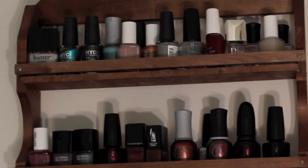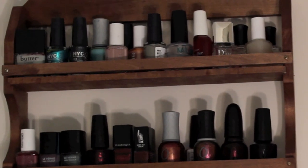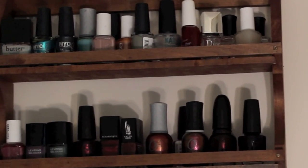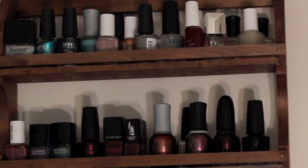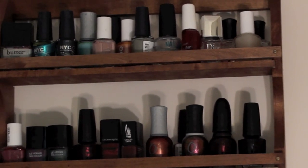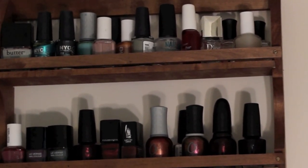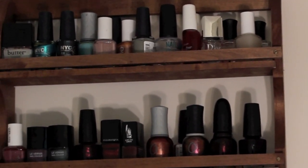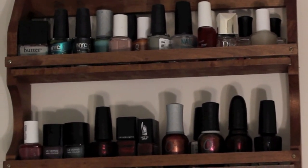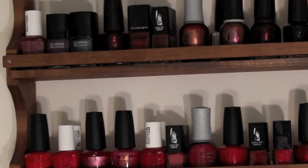On the very top shelf are the polishes I don't wear much: a streaky Butter London silver, some NYC ones I haven't taken to, and Essie's Mamba which is too orangey for me as a nude. There are also some base coats and the Sally Hansen Insta-Dry top coat, which is still my very favorite inexpensive top coat. I keep those at the top now because I'm mainly using my Formula X system. Dior's Gel Finish top coat I do not recommend — totally not worth the money, it actually makes your drying time longer. The Deborah Lipman Gel Lab System is decent and does make polish last longer, but it's not as shiny or quick-drying as Formula X.